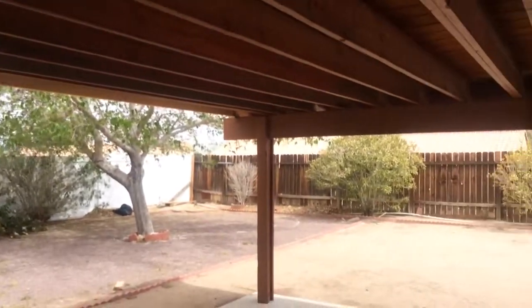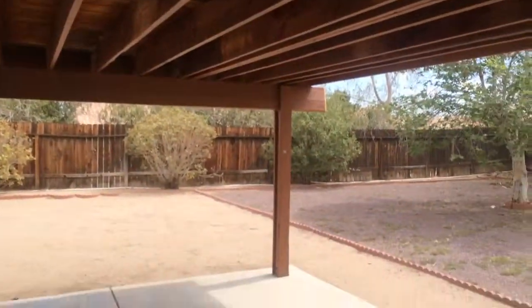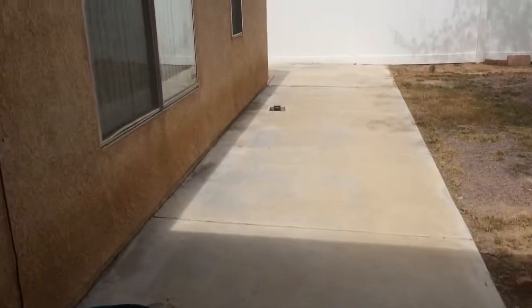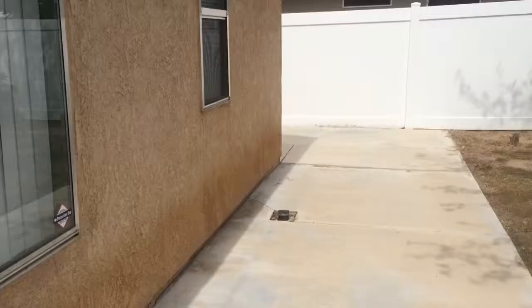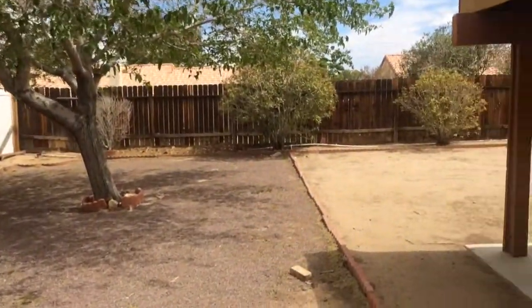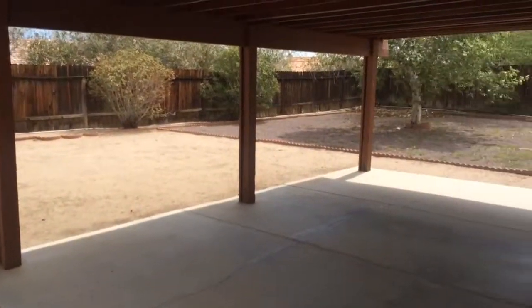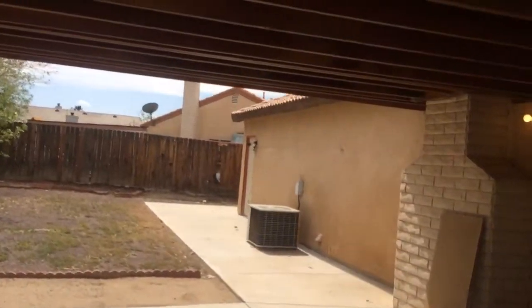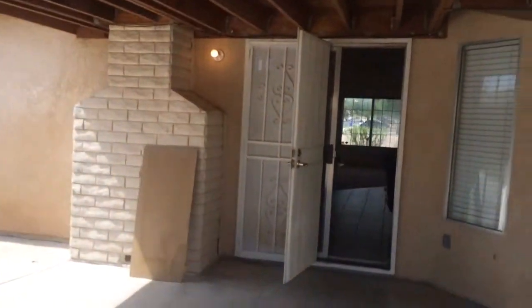I'll take you to the back. It's got a covered patio and a concrete area. One thing I like is that there's a concrete path all the way around the house so you don't ever have to go on dirt. The backyard is a pretty good size. This used to have all kinds of weeds but my dad took care of all that so it looks a lot better than it did when we first got it.